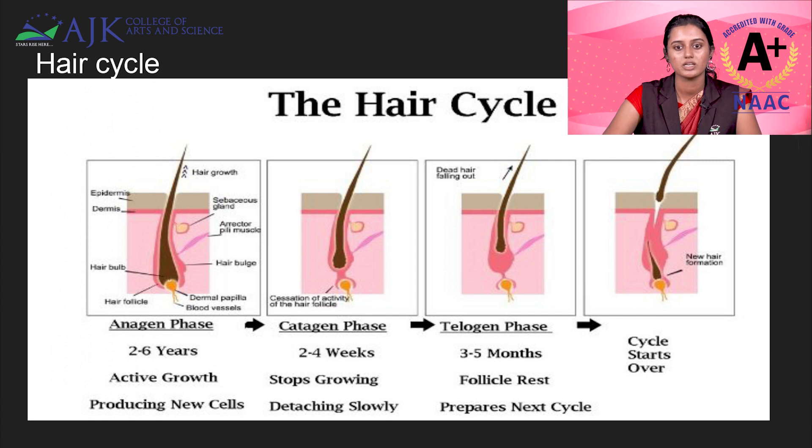Then it will move into the telogen phase, which is the follicle rest stage. During that period, no growth or anything will be happening. It will last for about 3 to 5 months. As a forensic scientist, you will mainly need hair in the anagen phase. If you are getting hair in the anagen phase, it will be easier to get the DNA from the hair follicles.